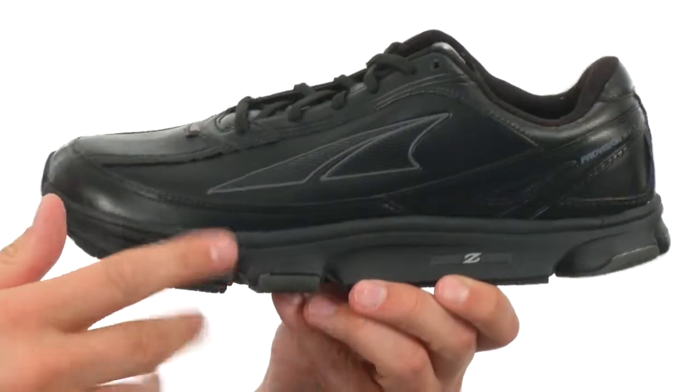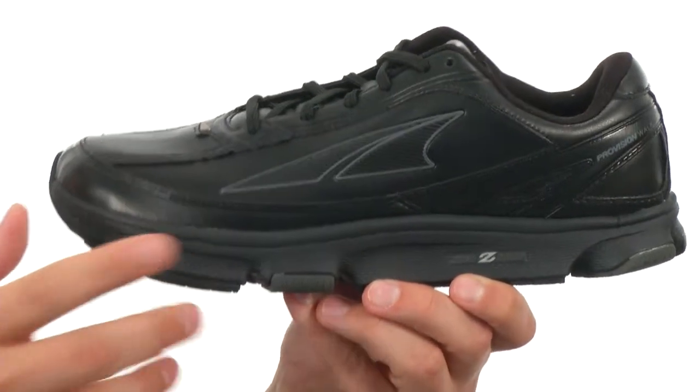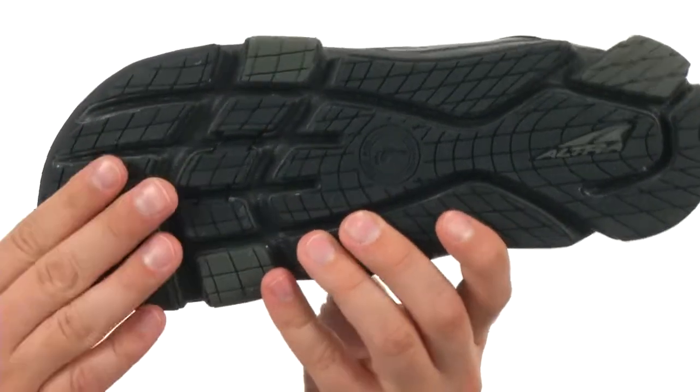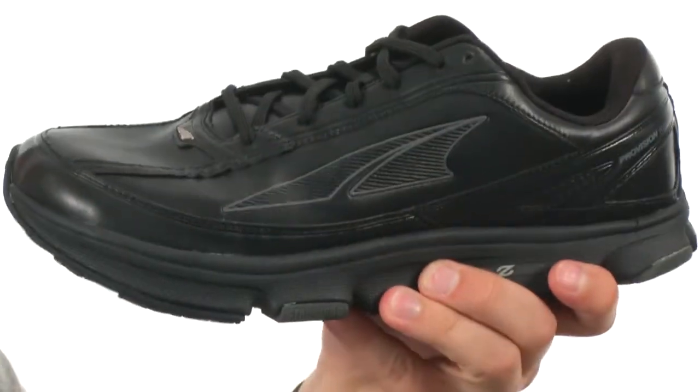Here we have an EVA midsole with an ultra lightweight A-bound topsole that'll help reduce impact and give you great energy return with every single stride you take. Here on the bottom we have a foot pod outsole that'll help align your feet and keep them feeling great all day long. It's also really flexible.